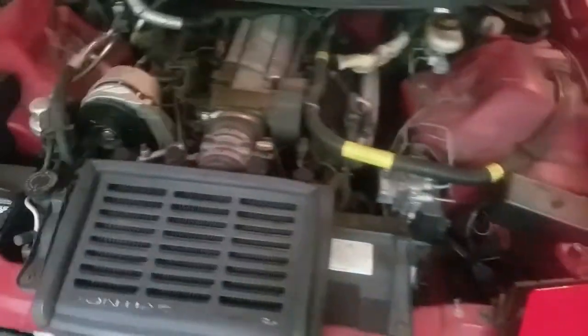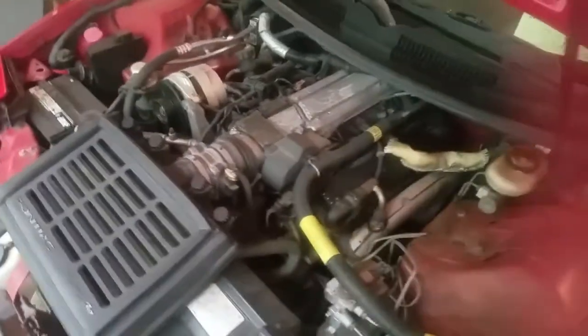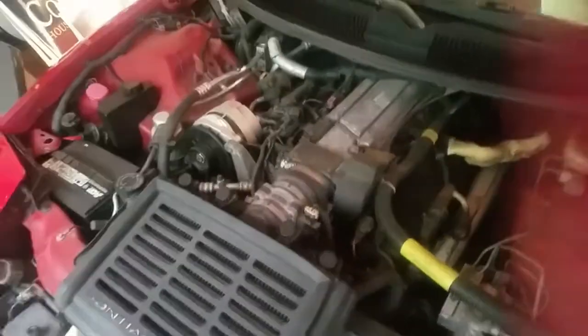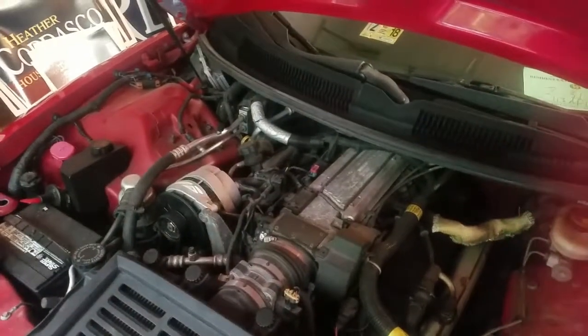Let me show you the engine. Like I said, it's got the LT1 V8 with the Ram Air functional hood scoop. Stock it's at 305 horsepower and 330 foot-pounds of torque — it could actually be more than that.